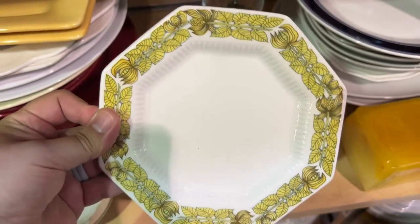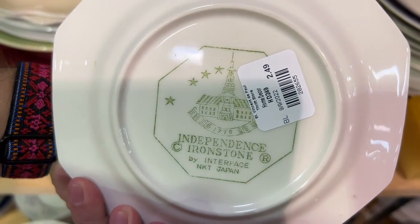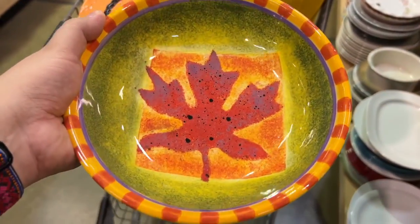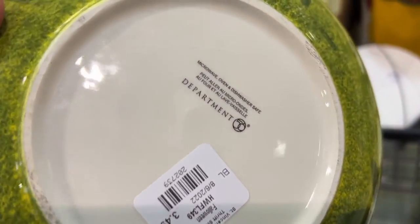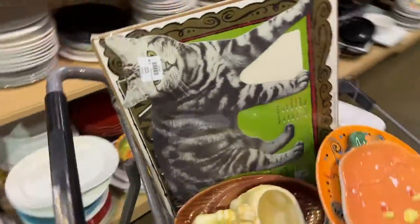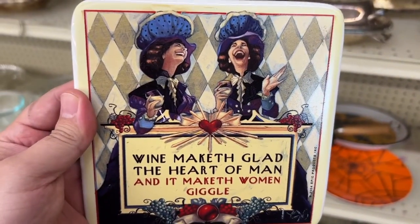Here is some Ironstone from Independence — I've noticed the name before — but I decided to put it back. I love the colors of this bowl so much and it was Department 56, only $3.49. Since the fall section didn't have a discount, I decided to get it just because I love it. And with that huge cart full, this is everything I picked up — ending with the quote: 'Wine maketh glad the heart of man, and it maketh women giggle.'